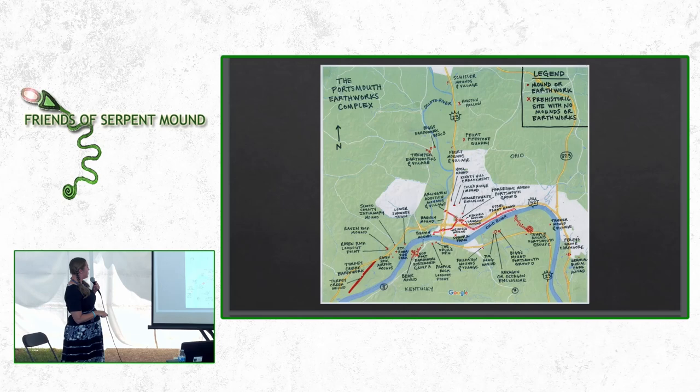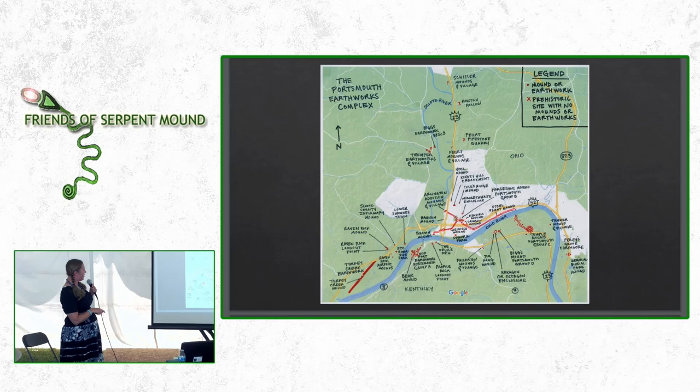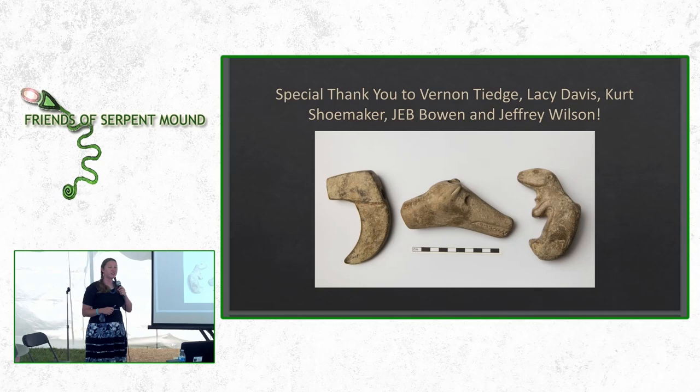The recognized portions of the Portsmouth Earthworks Complex span about seven miles from the edge here to the Old Fort Earthwork, and about eight miles following the parallel embankments back and forth. It's a pretty impressive place. I encourage all of you if you're interested to come and check out the collection at the Southern Ohio Museum and Cultural Center. We also do free group tours by appointment — you can call and we can schedule a tour. We have a ton of people who come through to see Serpent Mound who then come to see the collection too. I want to give a big thank you to Vernon Teej, our adjunct curator of the Wurtz Collection, who has helped me a ton in my research, to Lacey Davis for photographs, to Dr. Shoemaker for helping identify materials, and also to Jeb Bowen.